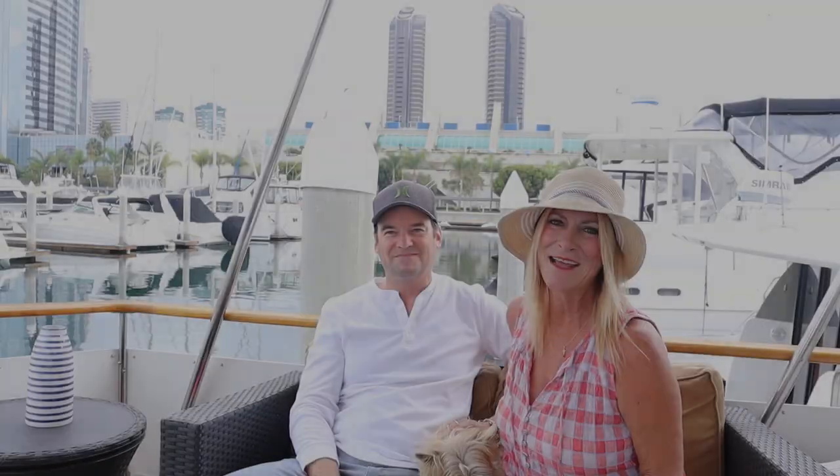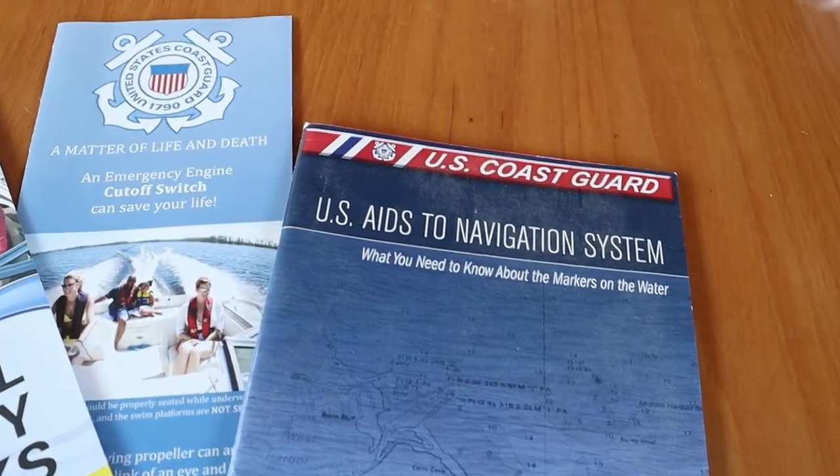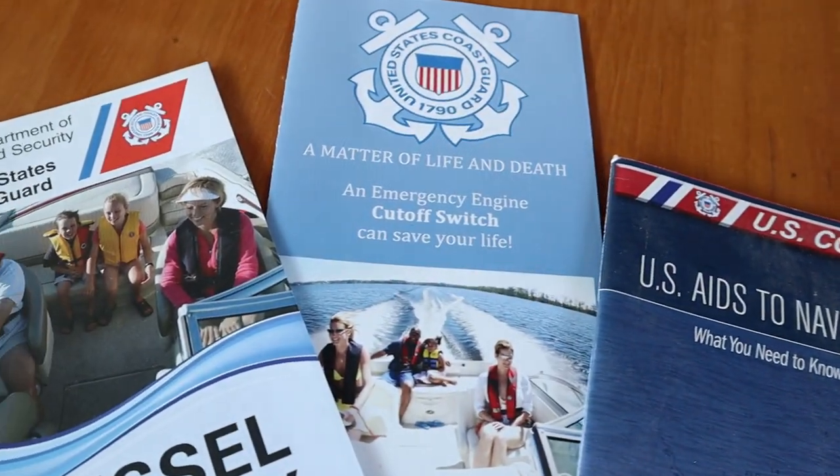We frequently take both small and large groups of friends and family out on the water, and we always go over the safety guidelines before we pull out of the slip. That includes where the life vests and the fire extinguishers are located. We've outfitted Sea All with everything that we need to boat safely. Keep in mind that the regulations vary depending on the size of your boat and where you live. Be sure to be familiar with the Coast Guard guidelines — we'll add a link below for the information that you need.